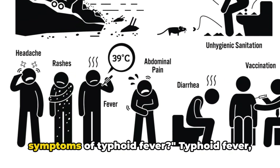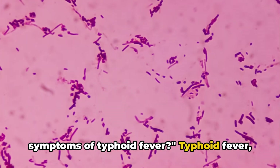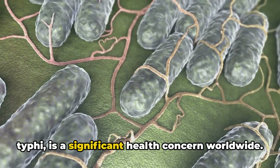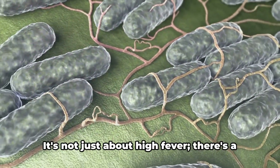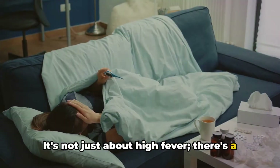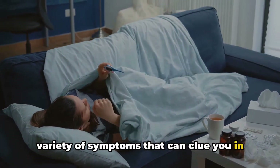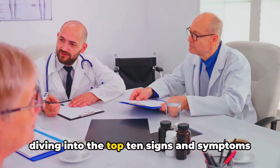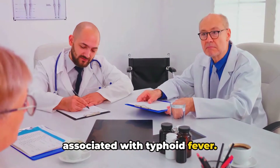Do you know the top 10 signs and symptoms of typhoid fever? Typhoid fever, a bacterial infection caused by Salmonella typhi, is a significant health concern worldwide. It's not just about high fever — there's a variety of symptoms that can clue you in on this serious condition. Over the next few minutes, we'll be diving into the top 10 signs and symptoms associated with typhoid fever.